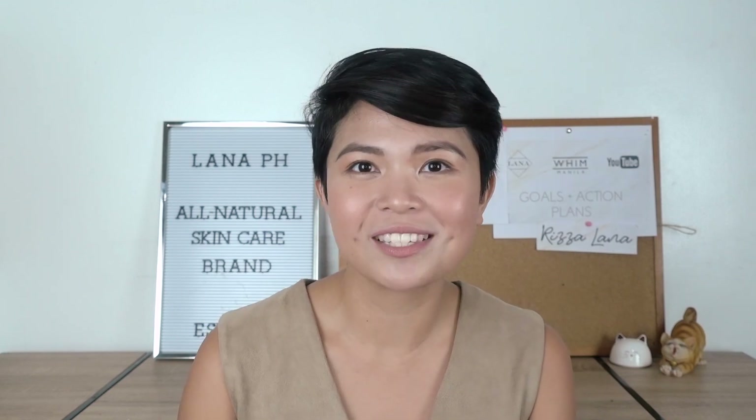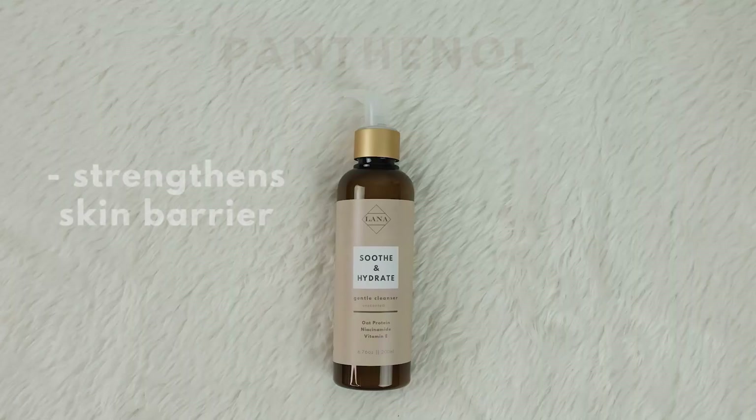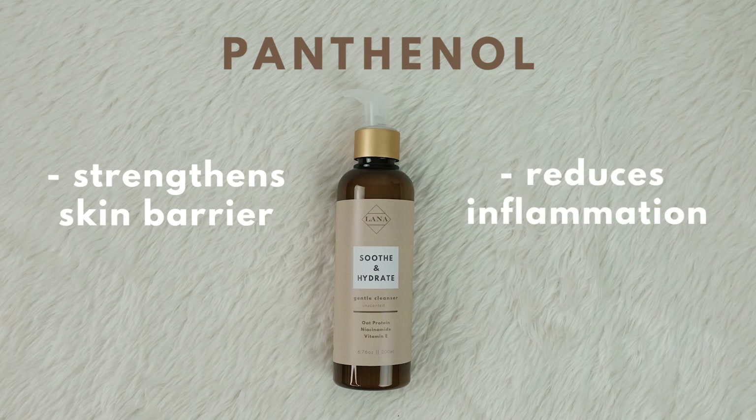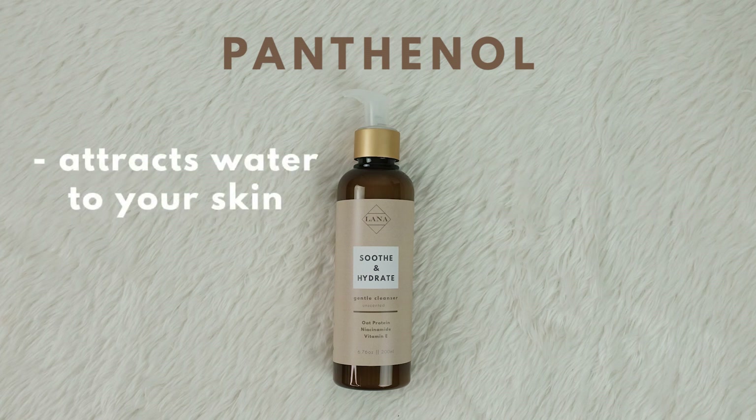Panthenol, also known as pro-vitamin B5, is usually seen in baby care products, so we know it's gentle on our face. It also strengthens the skin barrier and reduces inflammation, plus it attracts water from the environment to your skin, so it makes you look dewy and fresh.